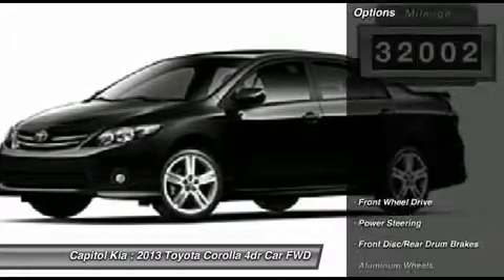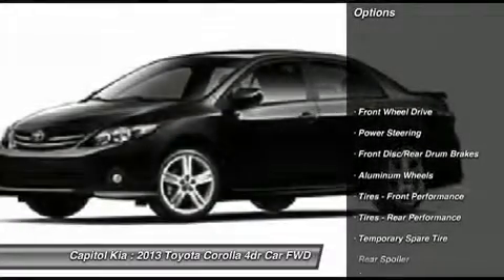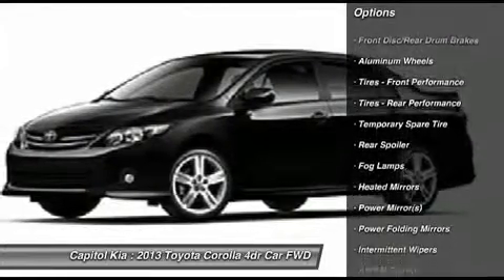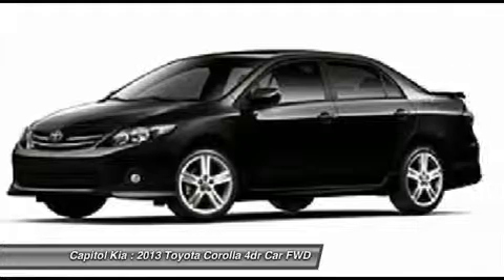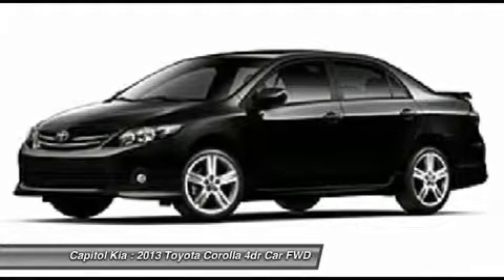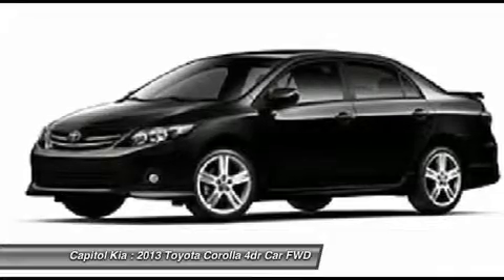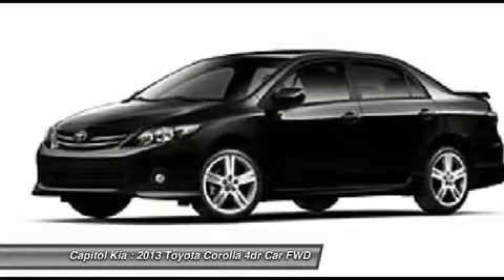You don't have to sacrifice style or comfort with this fuel efficient Toyota Corolla. The Toyota Corolla has a long-standing reputation for being one of the most affordable small sedans available.